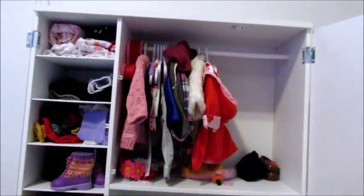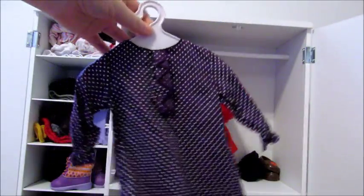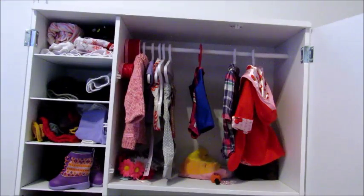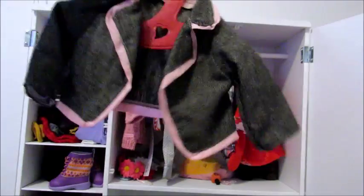Next I have Kit's holiday dress from American Girl. I also have Samantha's meet dress from American Girl. I have this adorable little purple dress from Our Generation, and here's Mary Ellen's meet dress.